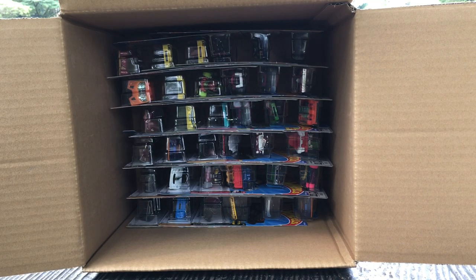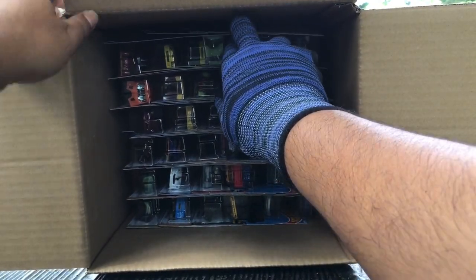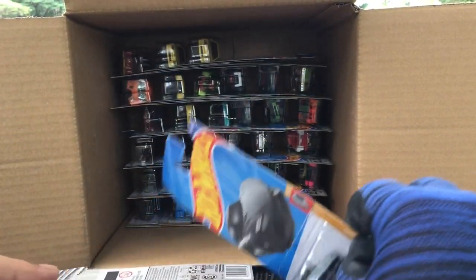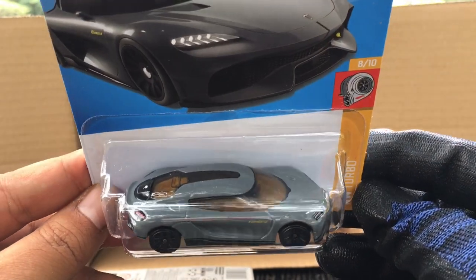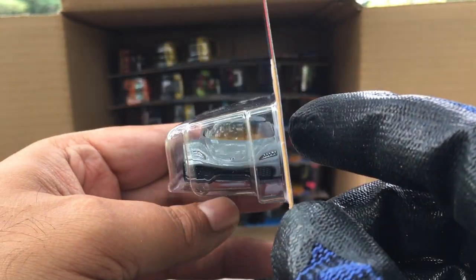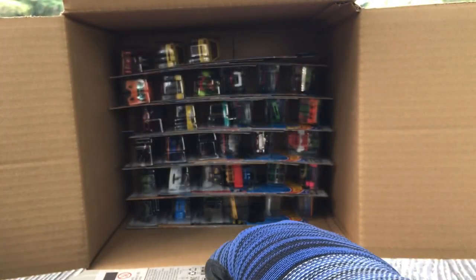I think it's going to be a super treasure hunt inside — maybe in the second layer. The first layer is usually reserved for the regular treasure hunt; the second layer for the super. New to the case — the Koenigsegg Gemera, HW Turbo, in a sort of charcoal gray. Beautiful, number 138.